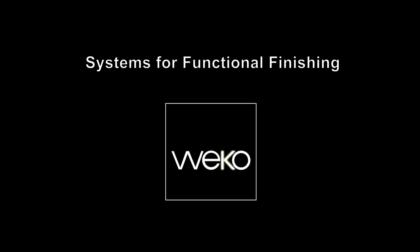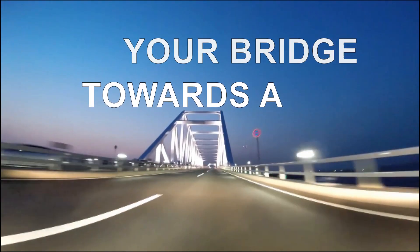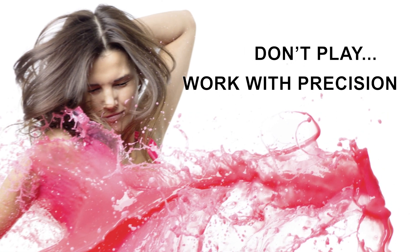Weco Systems for functional finishing. Your bridge towards a more sustainable textile industry. Don't play, work with precision.